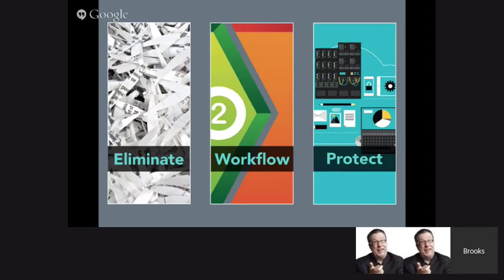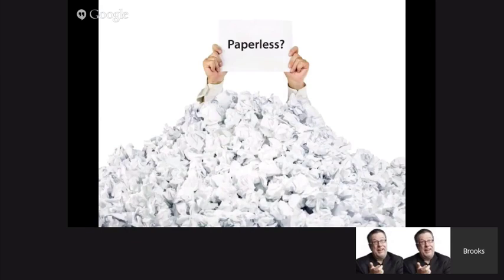I do want to talk about the paperless elephant in the room, which is actually the word 'paperless' itself. It's one of those words that can sometimes provoke reactions from different people. For me, going paperless does not necessarily mean eliminating all of your paper. Even if that's something you want to do, it's probably not going to happen.